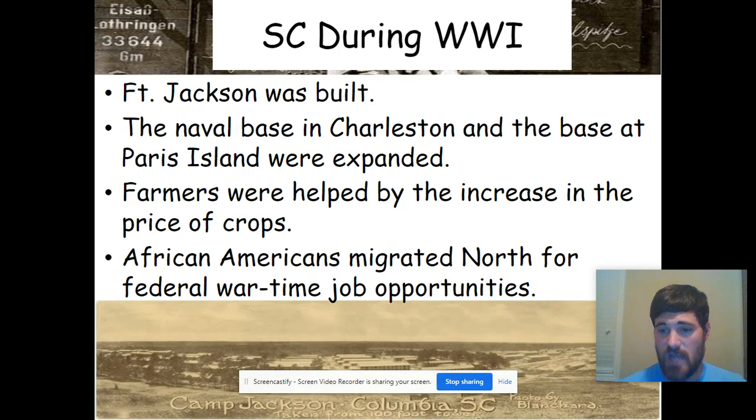Fort Jackson, right there in Columbia, was built during World War I and is still there today. The naval base in Charleston and the base at Parris Island were expanded — they already existed but their capacities were increased pretty dramatically. Farmers also did pretty well during this time period because there was massive demand for food overseas and for the military, allowing them to produce and sell a lot of crops for profit.